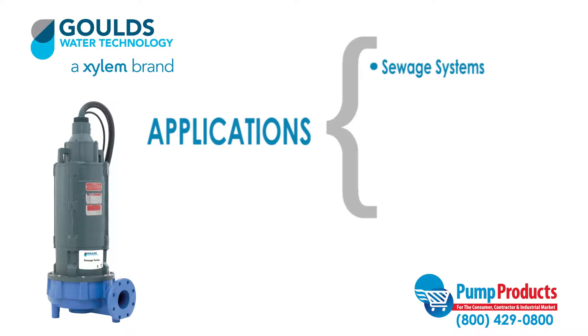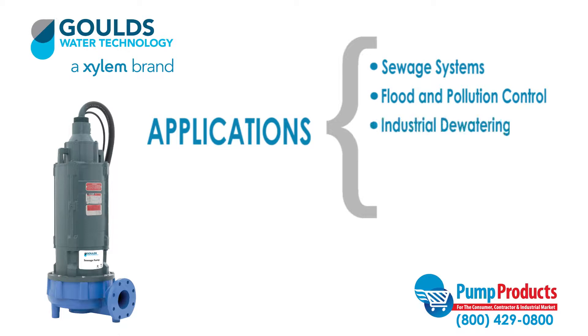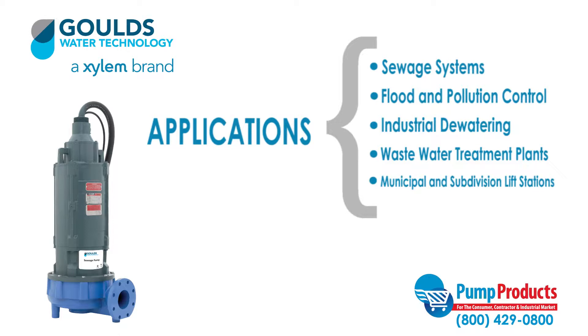Applications such as sewage systems, flood and pollution control, industrial dewatering, waste water treatment plants, and municipal and subdivision lift stations.